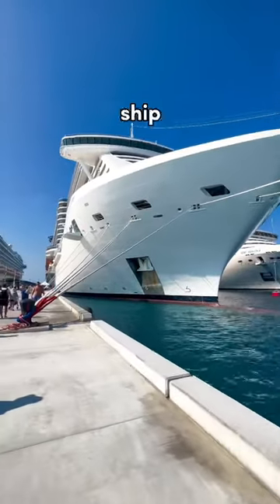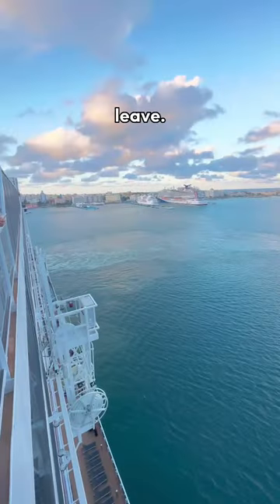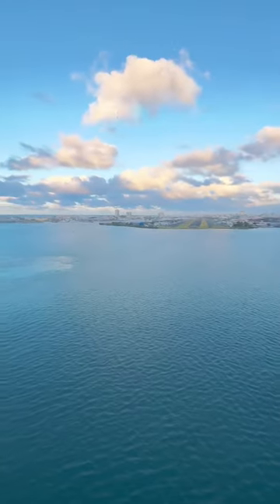Booking an excursion from the cruise line makes the ship wait for you until you return, unless it's absolutely necessary for the ship to leave. If it is, the cruise line will cover financial responsibility for getting you back to the next port to meet up with your ship.